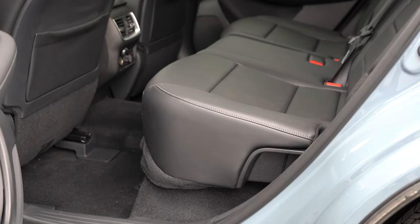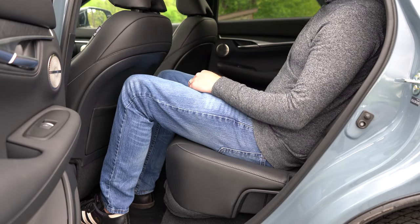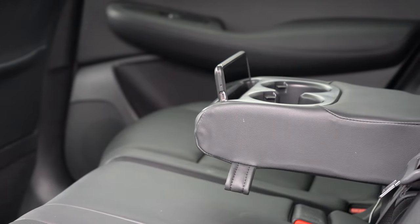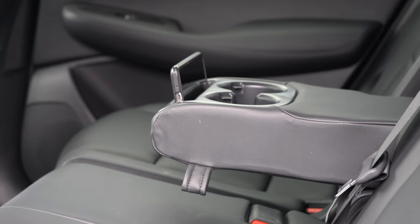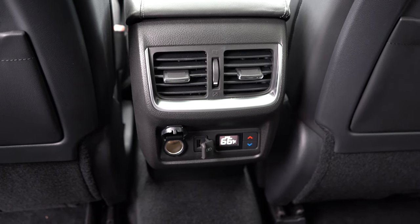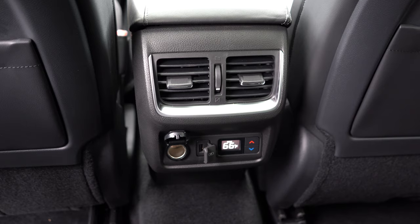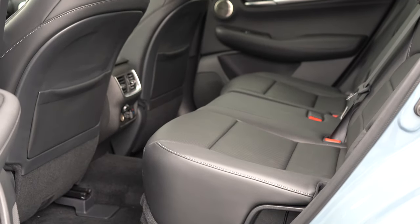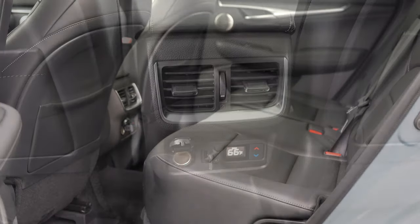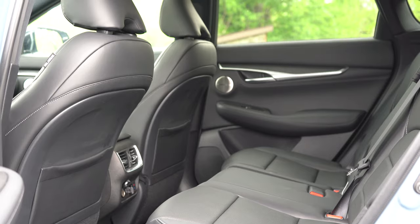Rear legroom comes in at 38.7 inches — even at six feet tall I had decent space back there. For rear passengers there are reclining rear seats, a rear center armrest with cup holders, a little storage area, rear ventilation, and tri-zone climate control coming with the Sensory trim so rear passengers can set their own temperature. Front seatback map pockets come standard, along with a 12-volt power outlet and a USB charging port back there. I would not have minded seeing some rear window sun shades or rear heated seats, unfortunately.